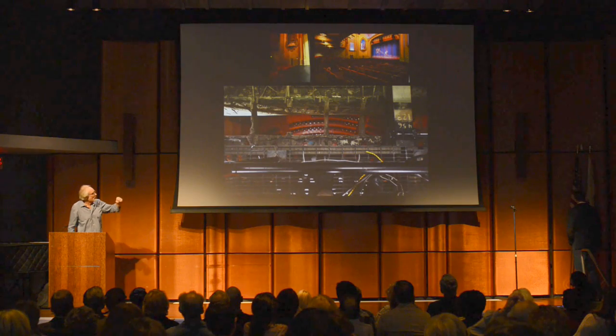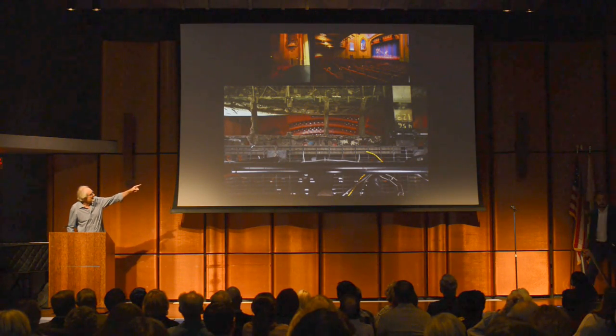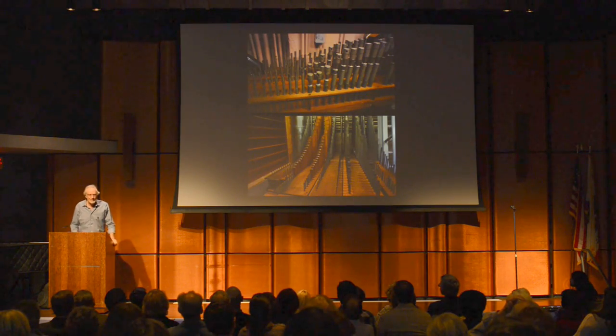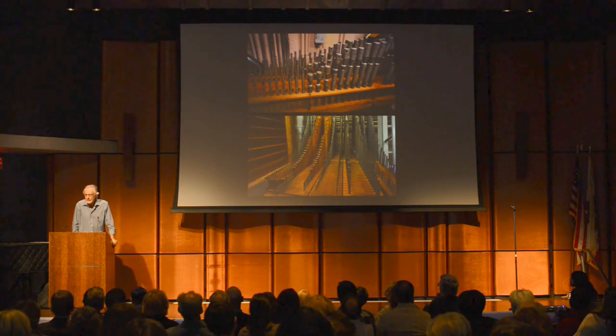Anyway, next to it was a door. We walked in the door and we found ourselves over the stage. This picture at the bottom, you're looking straight down. See those little red chairs down there? Well, that's the stage. And above it is this room that houses a hand-built organ.